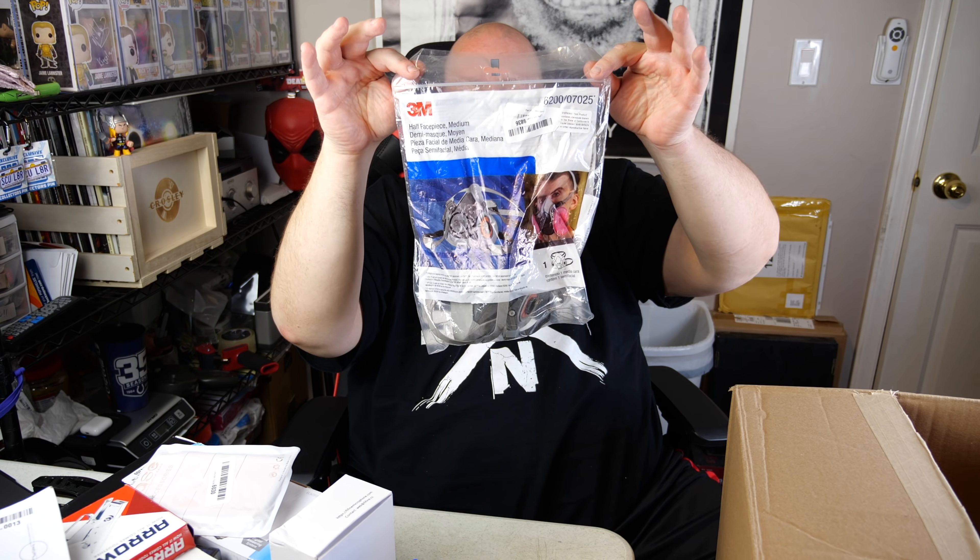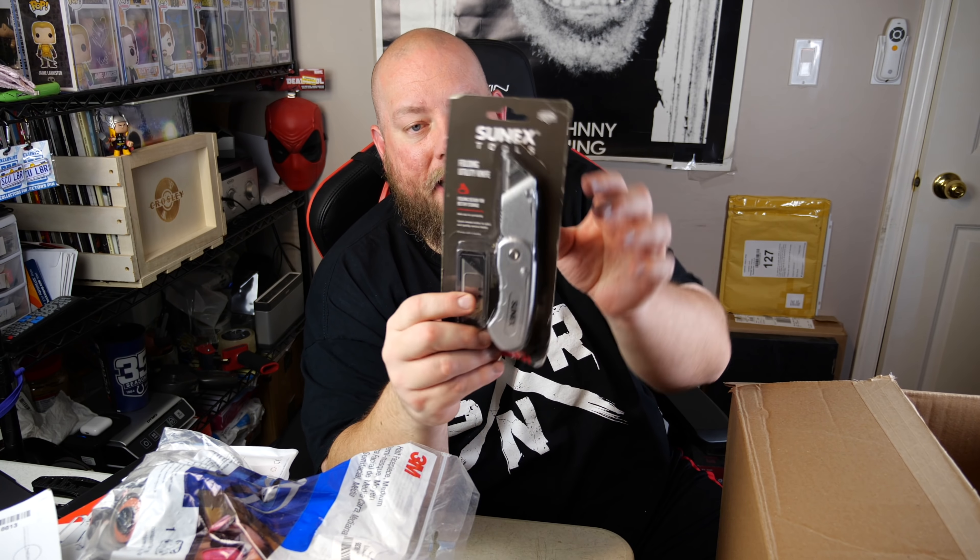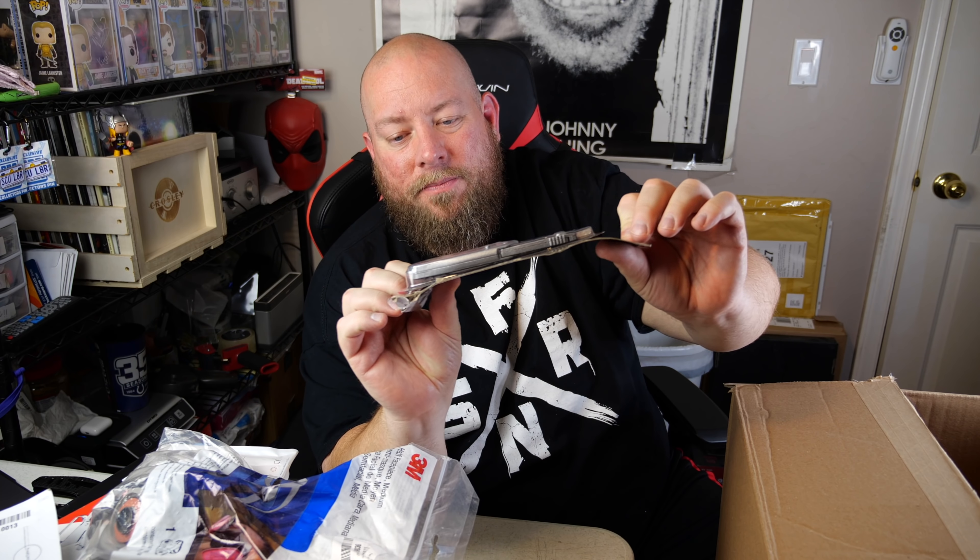A 3M half face piece medium - like those masks you wear for chemical environments. Looks like a new mask, probably a good 20 bucks on that. We have a folding utility knife - brand new, packaging came loose a little bit but it's 100% brand new. I might actually keep this, it looks like a really nice knife.